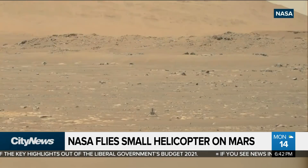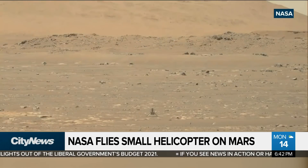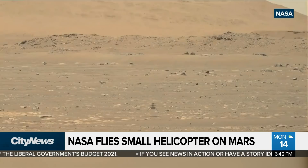And video to prove it — this is unbelievable. So you know the new rover that landed there just a couple of weeks ago, it had a helicopter attached to the bottom of it. It took off today. We're going to look at the video right here.